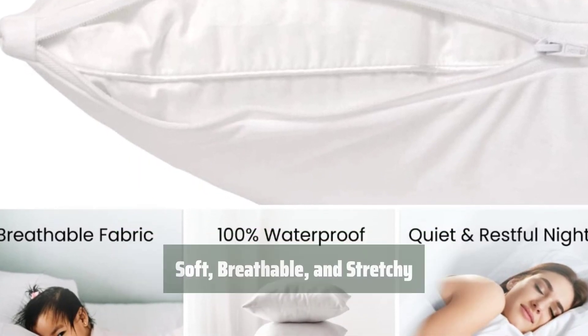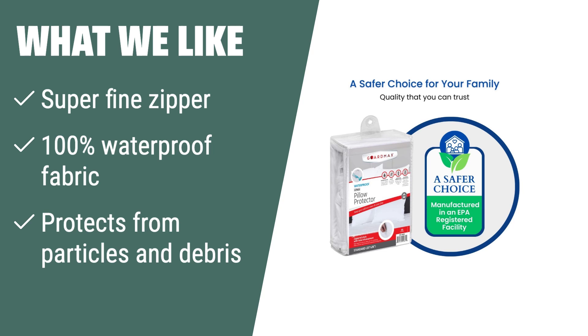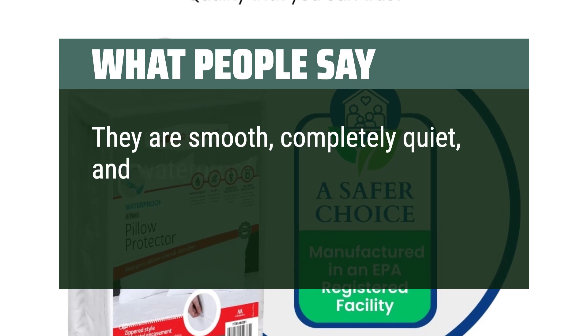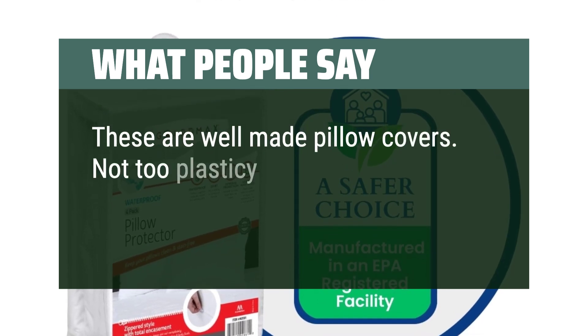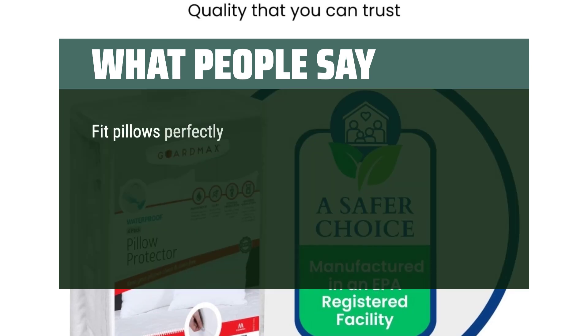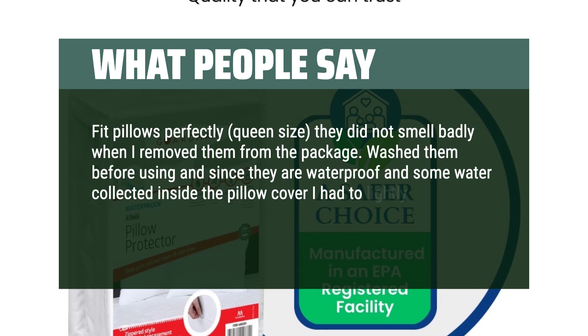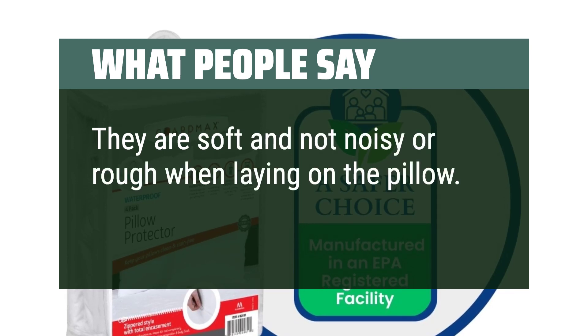What we like: They are smooth, completely quiet, and waterproof. They wash beautifully and hold up. These are well-made pillow covers — not too plasticky and they are comfortable. Fit pillows perfectly, queen size. They did not smell badly when removed from the package. After washing, since they are waterproof, some water collected inside the pillow cover and needed a light wipe with a hand towel before drying. They are soft and not noisy or rough when laying on the pillow. Good product for a good price.